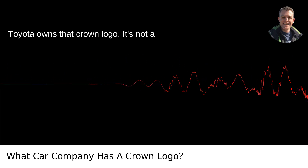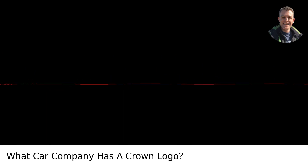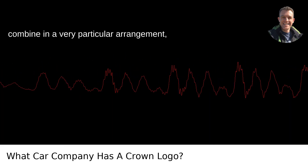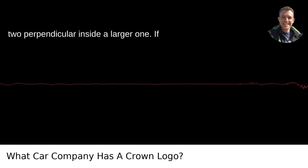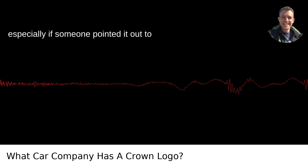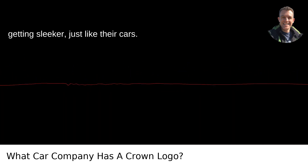Toyota owns that crown logo. It's not a literal crown you might be picturing, like something perched on the queen's head — it's more abstract. The three ovals combine in a very particular arrangement, two perpendicular inside a larger one. If you squint a little, you'll get it, especially if someone pointed it out to you. The emblem has evolved over time, getting sleeker, just like their cars.